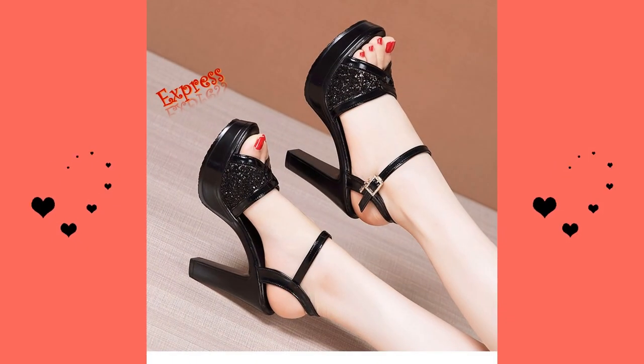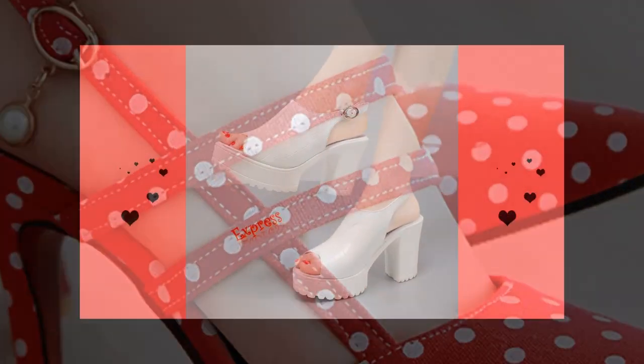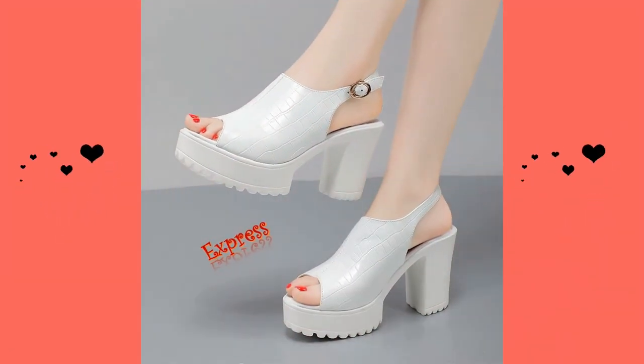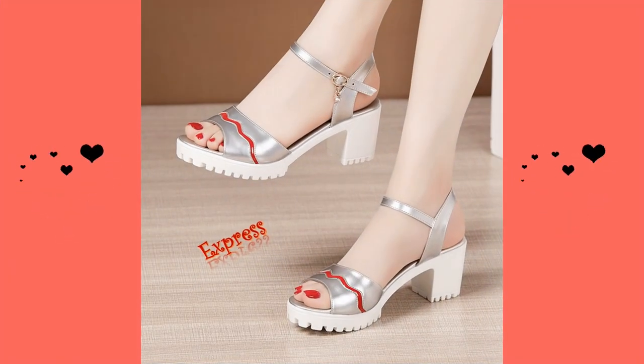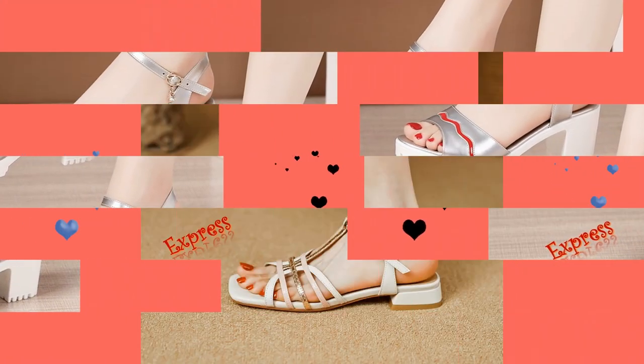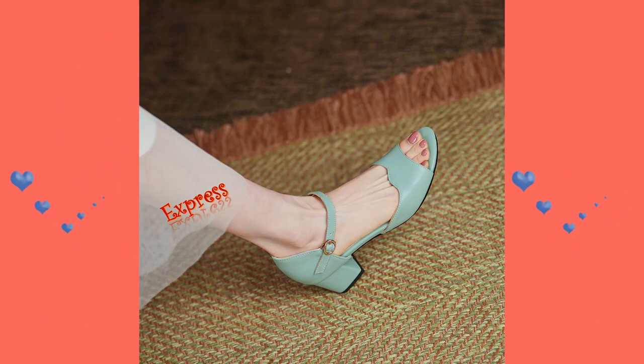Wearing high heels can be tricky. Here are some tips to help you wear them with confidence. First, make sure you choose the right size — wearing shoes that are too small or too big can cause discomfort and make it difficult to walk gracefully. Second, start with a lower heel and work your way up.